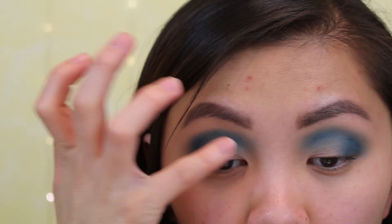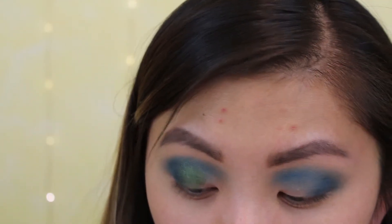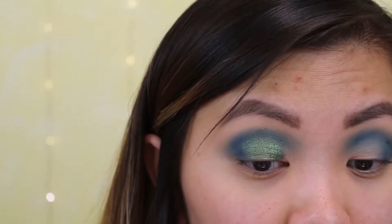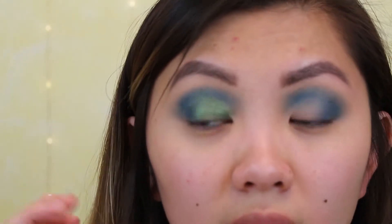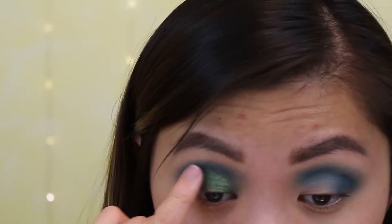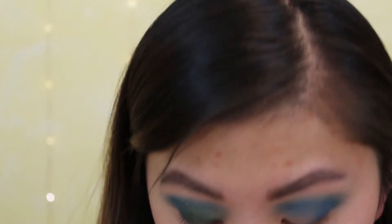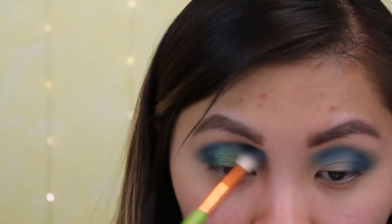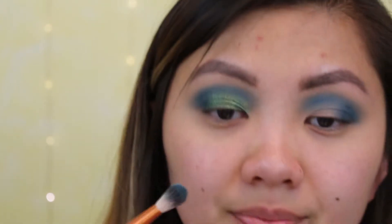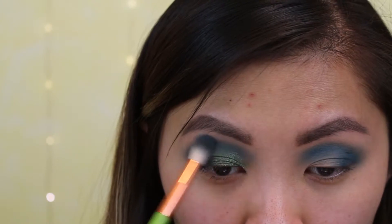I would definitely say ColourPop has my favorite shadow formula. I love the layout of their palettes, I love the price point, and they just don't have fallout — I don't even know how they do it. It's just not in the cards for me to buy every ColourPop palette that comes out since they release a lot. But every time I do purchase one I'm like, oh yeah, this is why I like ColourPop.